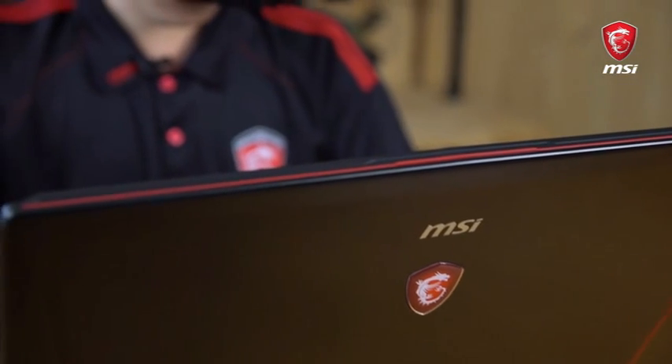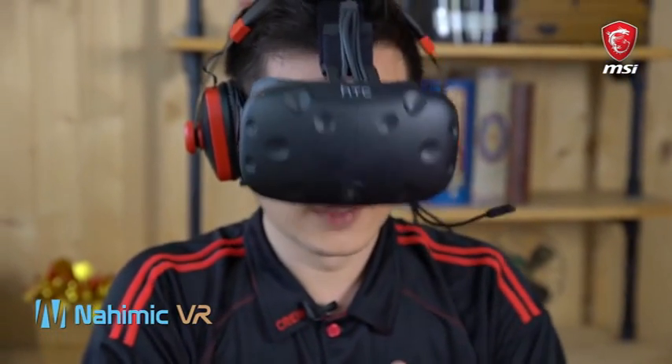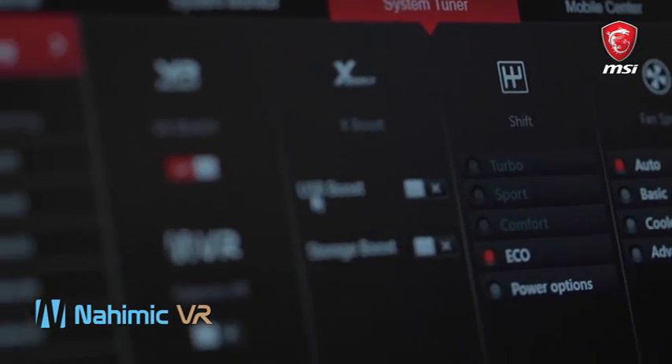I know what you're thinking — I look silly with the VR headset on — and that's because I'm talking about the Nahimic VR. Go to Dragon Center and find the bar below 'VR Ready'; you'll find the Nahimic VR option.